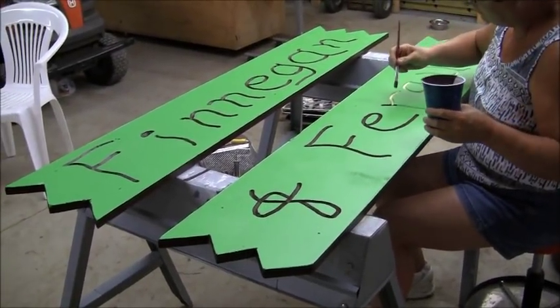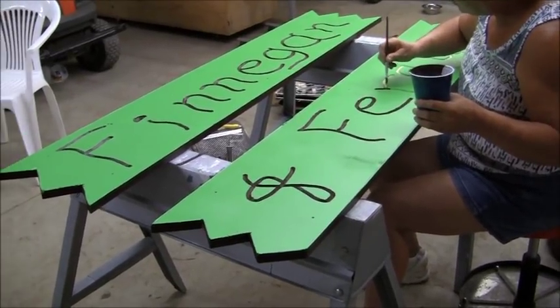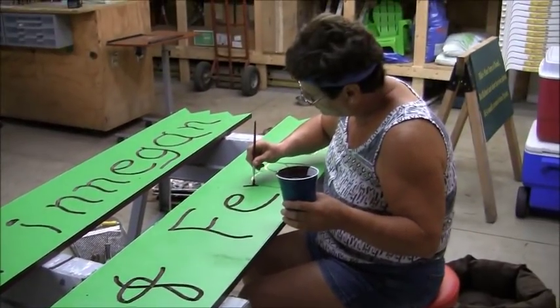Mike McGrordy here. It's pouring down rain, so we're kind of huddled in the garage. Pam decided that the donkey shed needed to be painted, so she volunteered to paint it.